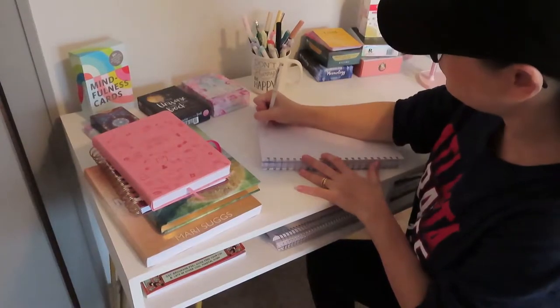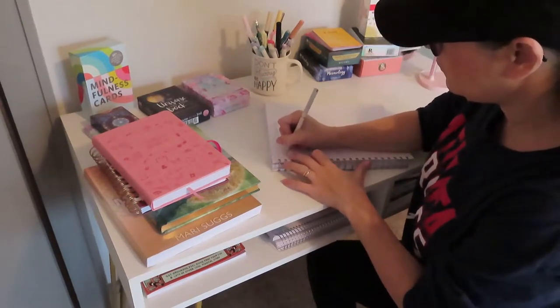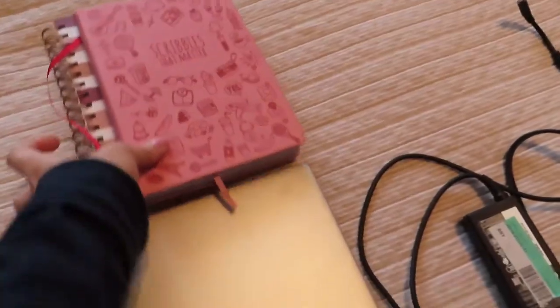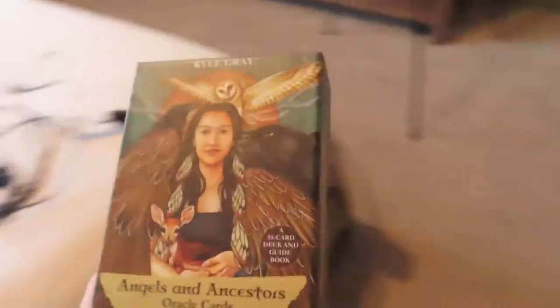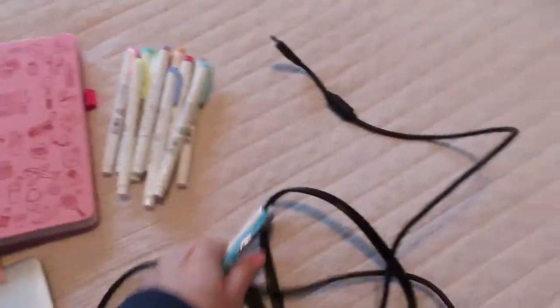Before I started packing, I made my list of all the things I wanted to bring so I didn't forget anything. The very first thing I grabbed was my iPad, my iPad pen, my watch, my laptop and the charger. Then I grabbed my journals, my affirmation cards and my Oracle cards, my highlighters, a pen and a pencil.